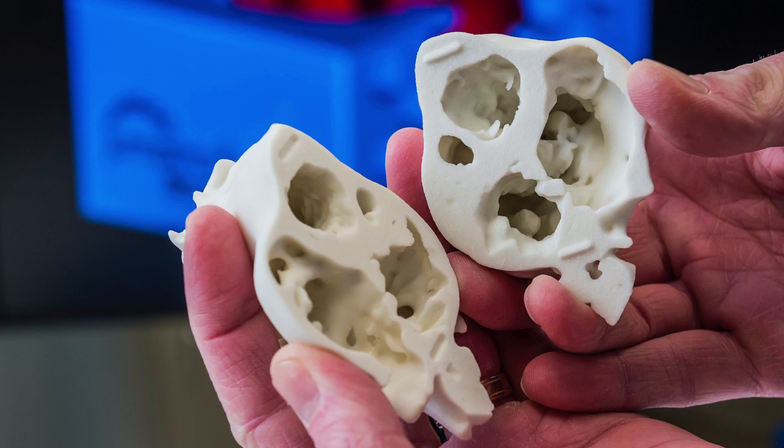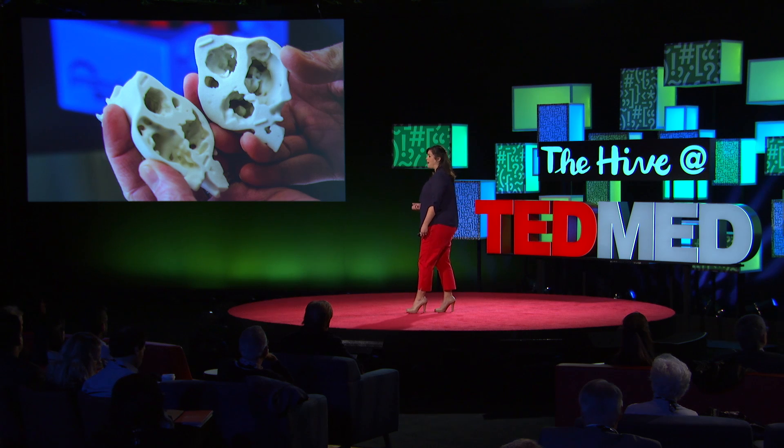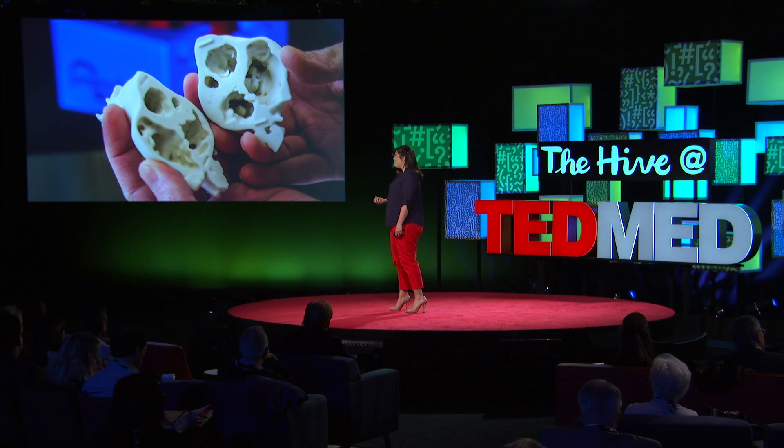But what if a surgeon could take advantage of 3D printing to study a model of their patient's own anatomy? What if a scientist, a teacher, or a student could easily find and create physical models of biomolecules? Wouldn't it be great if your doctor could transmit a sophisticated 3D representation of your heart to a specialist anywhere in the world?